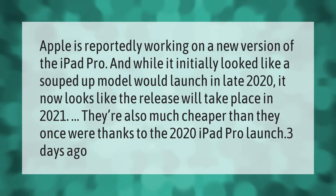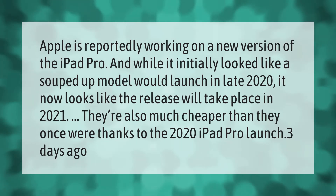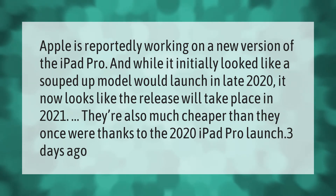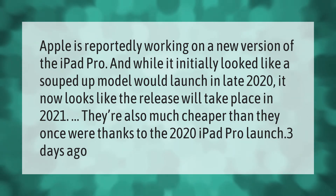Apple is reportedly working on a new version of the iPad Pro. While it initially looked like a souped-up model would launch in late 2020, it now looks like the release will take place in 2021. They're also much cheaper than they once were, thanks to the 2020 iPad Pro launch.